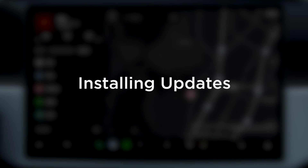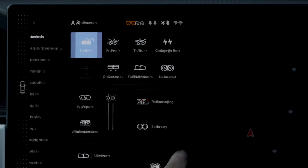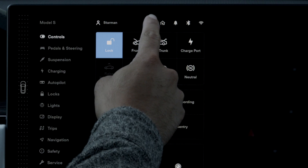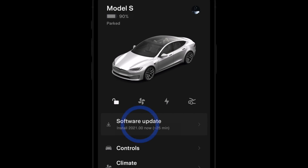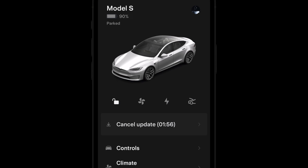Your car and the Tesla app will let you know when a software update is ready to install. You'll also see a clock icon on the status bar. Tap this icon to schedule installation or initiate it through the app.